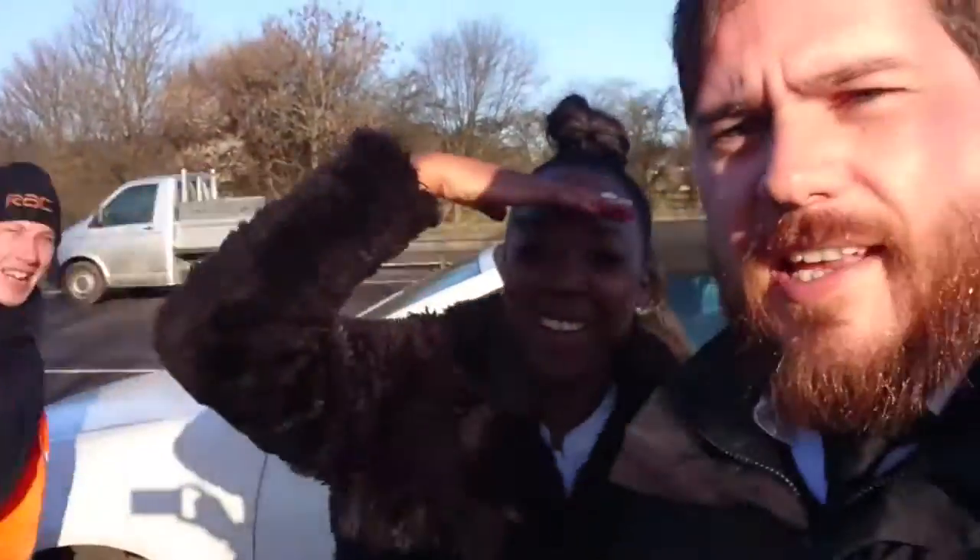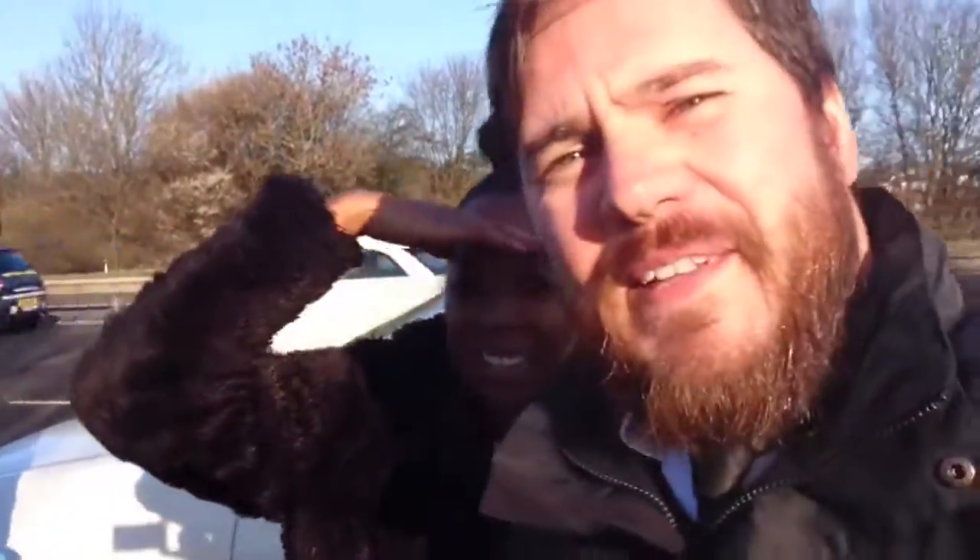The nice man from the RAC here has done his job. Once the tyre's back on and the car's dropped back down we're going to head off. I would have gone about 10–15 minutes ago, but I can't actually reverse out onto the road with so much traffic — it would be a bit dangerous. So I'm going to leave you guys with that and catch you on the next edition of the vlog.